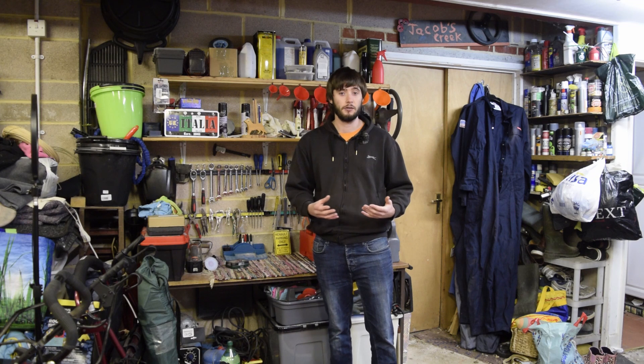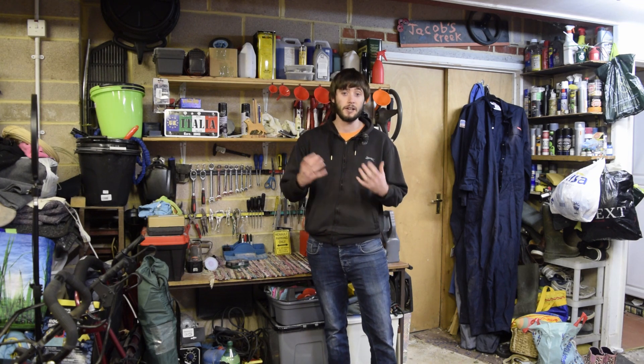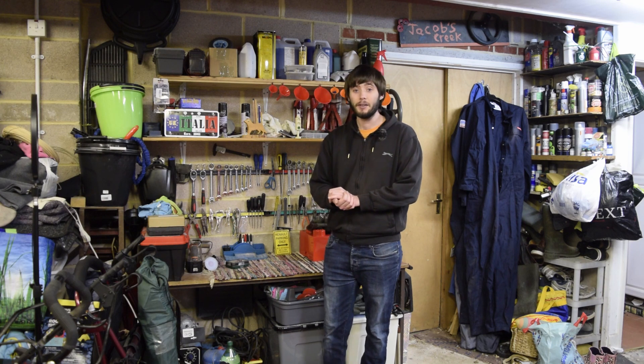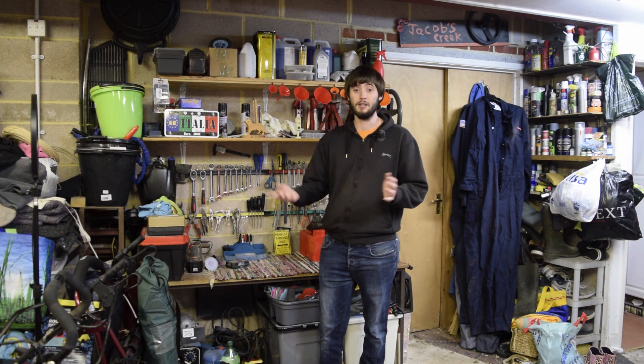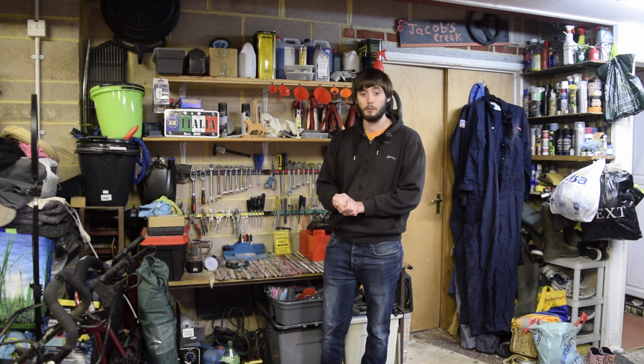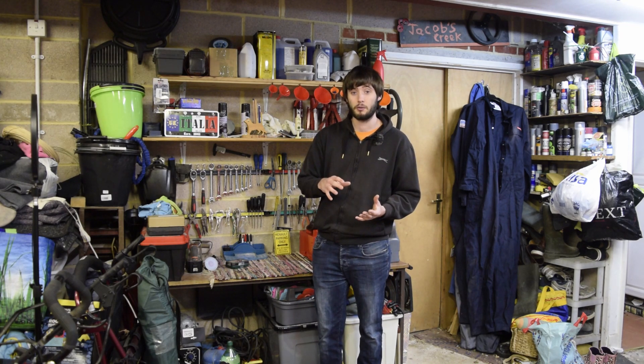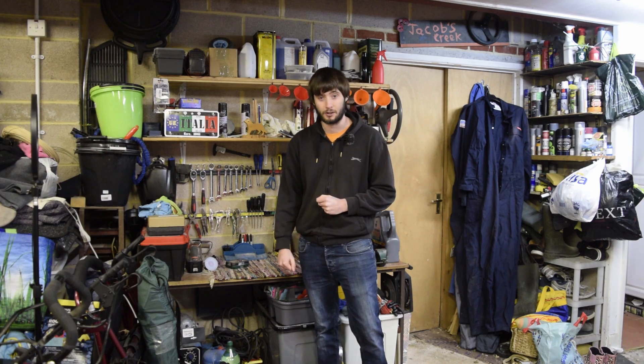Also, following on from our Renault brake issue that we've had for many, many months now — of course in January you will see me fixing that, which excellent, it worked. But at the time the car obviously did not have an MOT, so we're going to be having a look at what I did to get the Renault through to the stage of having an MOT. So that's going to be very exciting indeed.